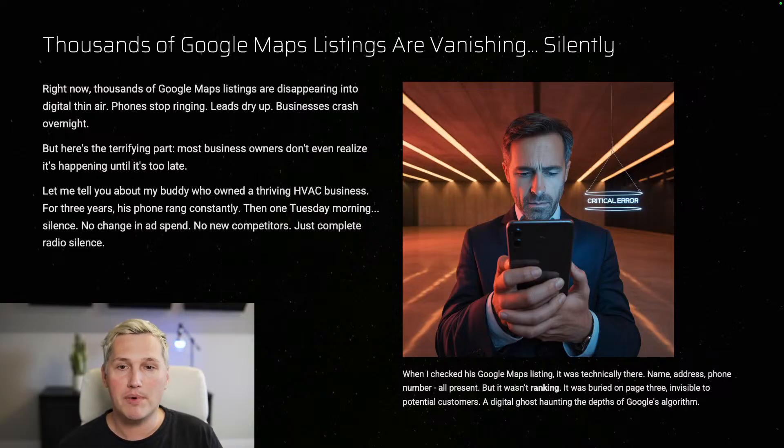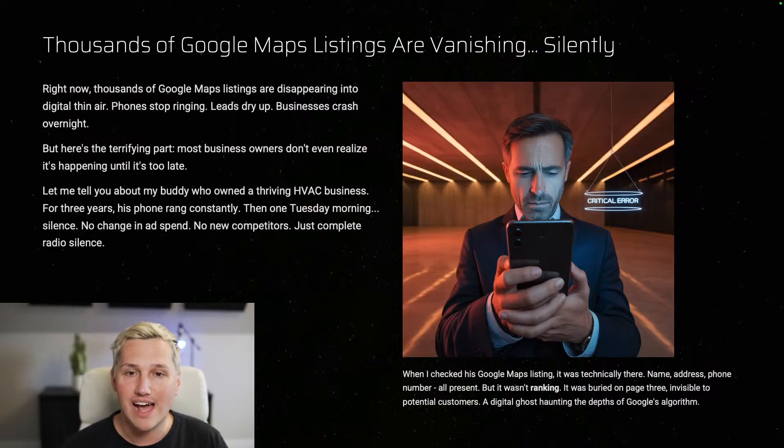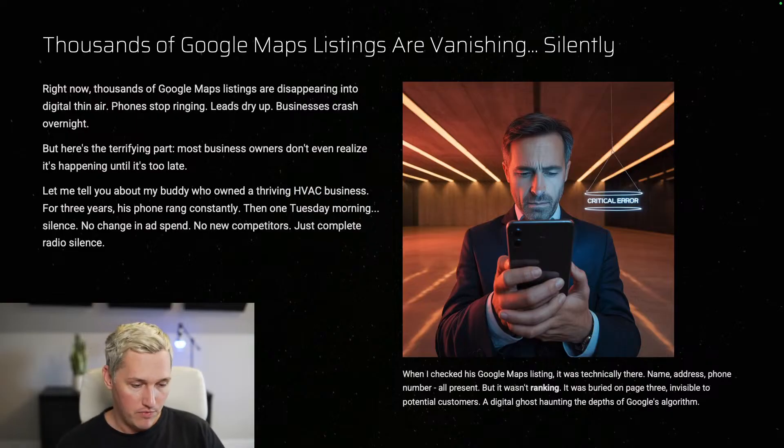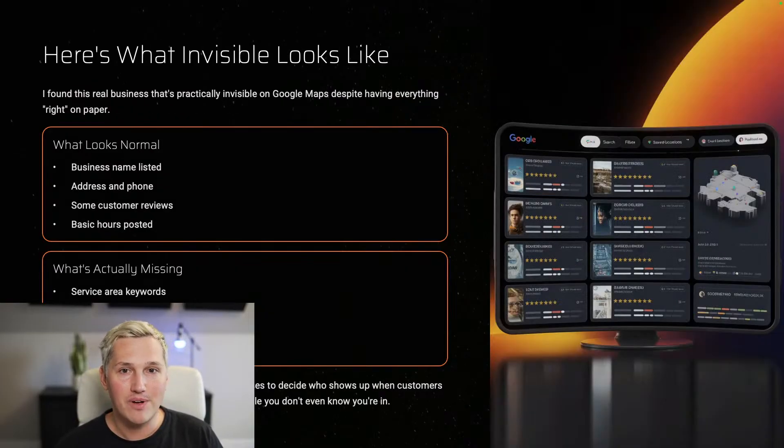I want to tell you about a buddy of mine who owned an HVAC business for three years — his phone rang constantly. Then one Thursday morning: silence. No change in ad spend, no new competitors, just complete radio silence. I did some digging and when I checked the Google Maps listing it was technically there — name, address, phone number all present — but it wasn't ranking anymore. It was buried deep on page three, invisible to potential customers: a digital ghost haunting the depths of Google's algorithm.